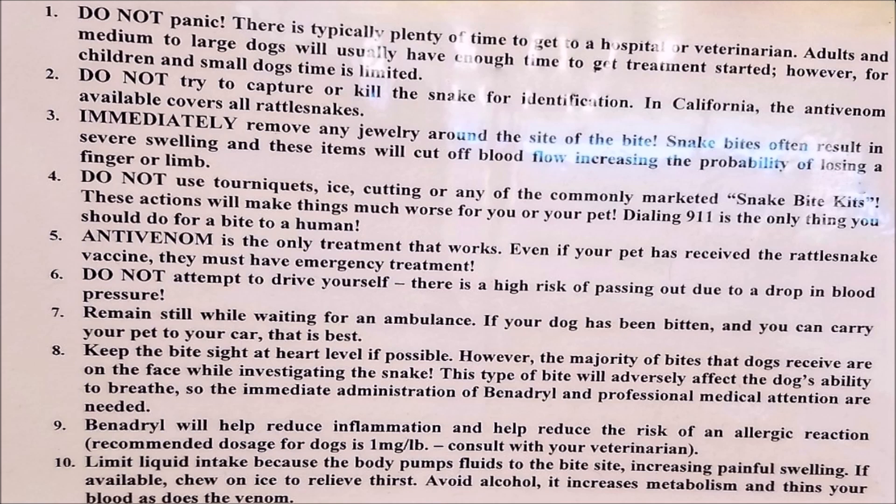Number ten: limit liquid intake because the body pumps fluids to the bite site, increasing painful swelling. If available, chew on ice to relieve your thirst. Avoid alcohol — it increases metabolism and thins your blood, as does the venom.